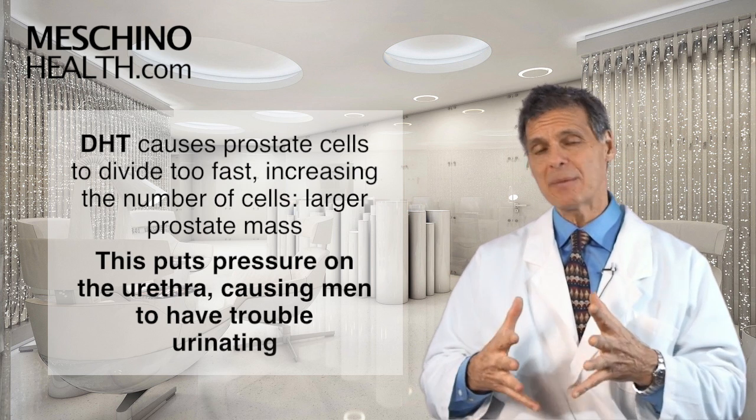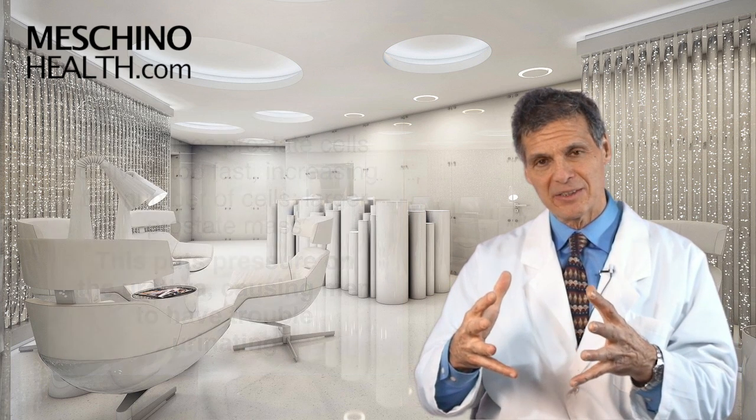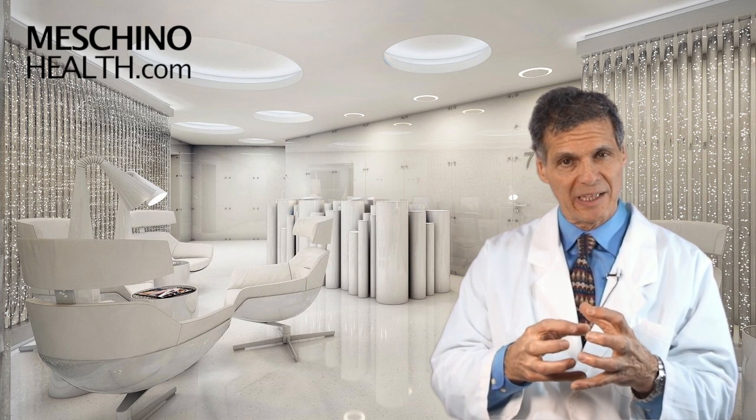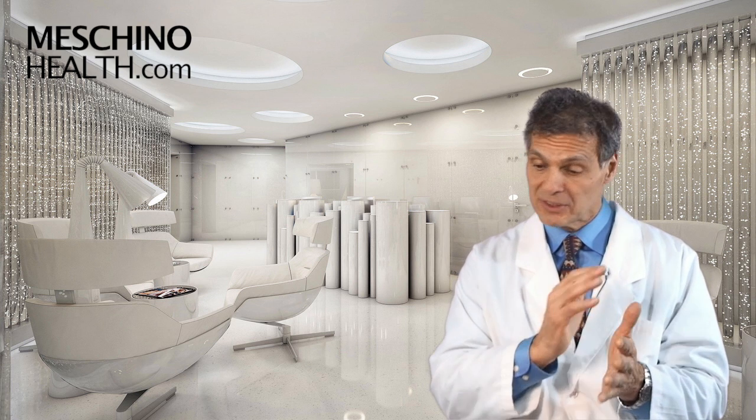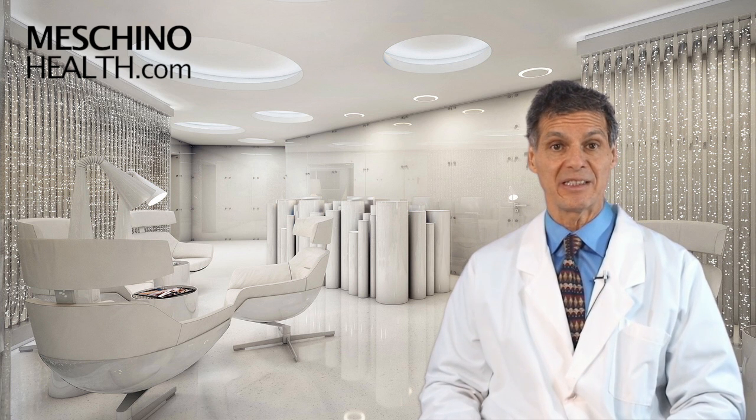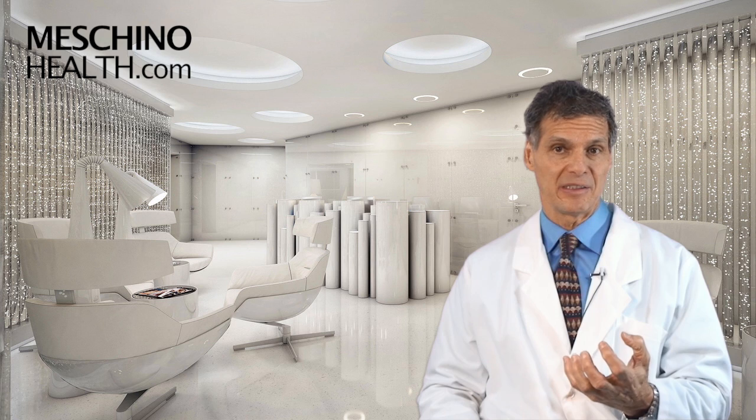If you can block the buildup of DHT, the prostate shrinks down to a more normalized size, and there's less pressure on the urethra so men can urinate much more easily. Beta-sitosterol is able to do that.